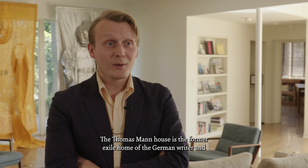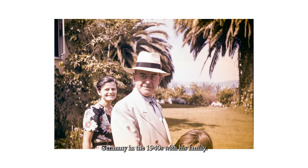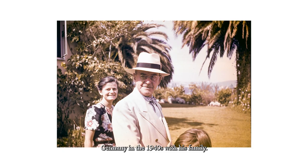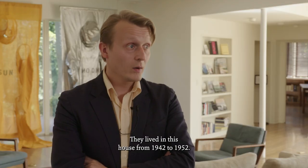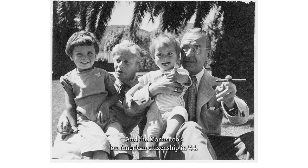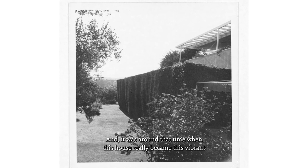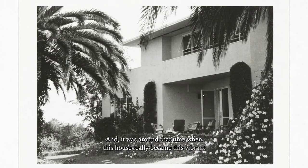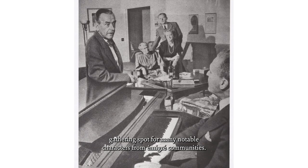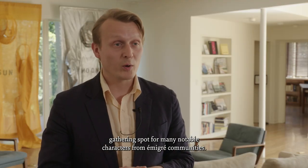The Thomas Mann House is the former exile home of the German writer and Nobel laureate Thomas Mann, who lived here when being exiled from Germany in the 1940s with his family. They lived in this house from 1942 to 1952, and the Manns took on American citizenship in 1944, and it was around that time when this house really became a vibrant gathering spot for many notable characters from that emigre community.